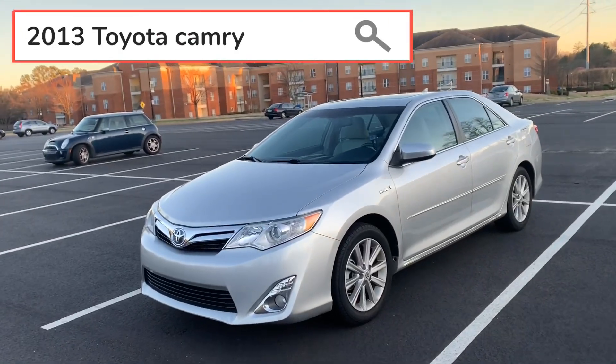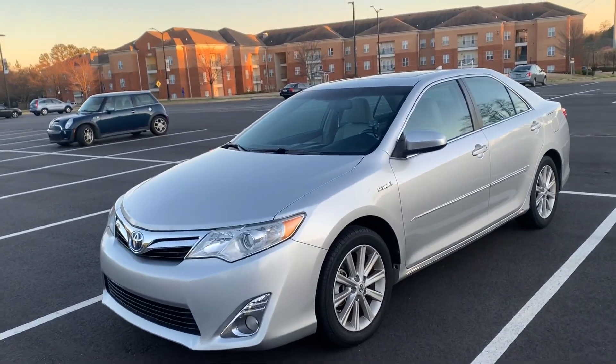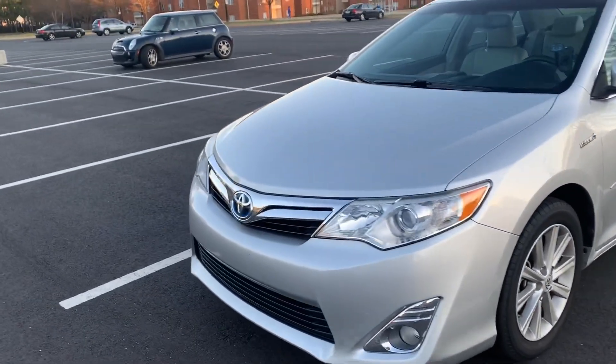Without further ado, let's hop right into this tour. So this is what the car's looking like — it's a 2013 Toyota Camry Hybrid, and it's the extra luxury edition of this model.